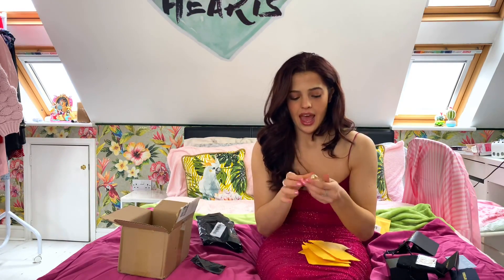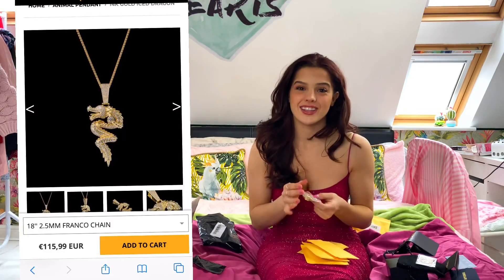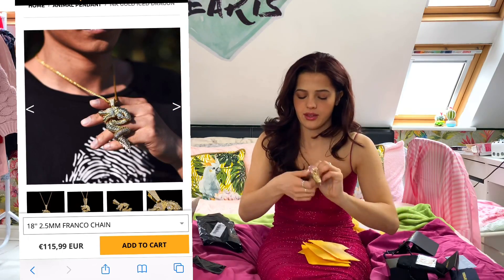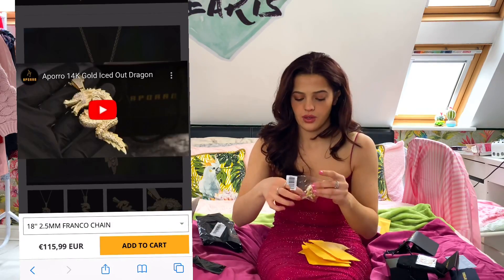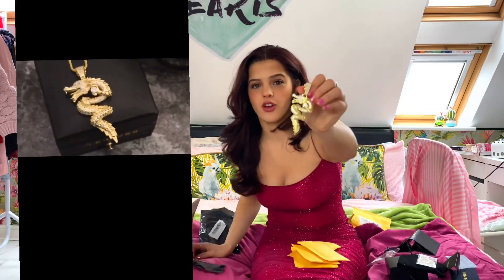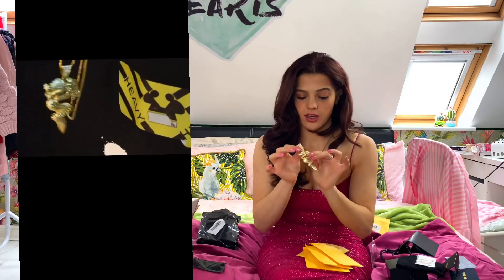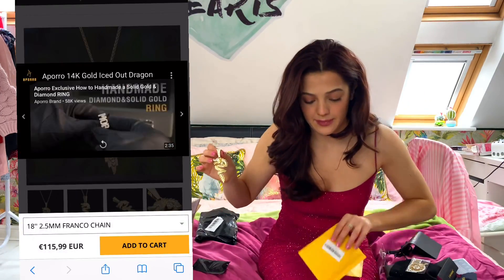So this is the pendant. I got the dragon pendant because I like anything oriental style — so I've got this gorgeous gold dragon pendant and it's absolutely beautiful. I'm going to do a close-up of all the jewellery so don't worry. All of Aparo's jewellery is gold plated and features Swarovski diamonds, and the attention to detail is absolutely amazing.